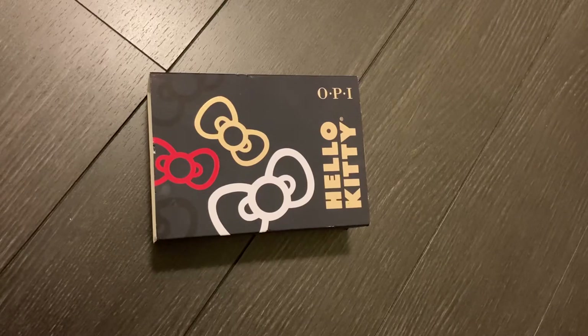Hey guys, welcome back, or welcome if you're new to my channel. Today I wanted to share an OPI kit that I got from Winners — I just thought it was a lucky find. I love Hello Kitty, and it was actually a specific color I was looking for the previous week when I went to the beauty supply store, but they didn't have it. Apparently it's in high demand, and I just happened to be browsing at Winners and got lucky and came across this kit.